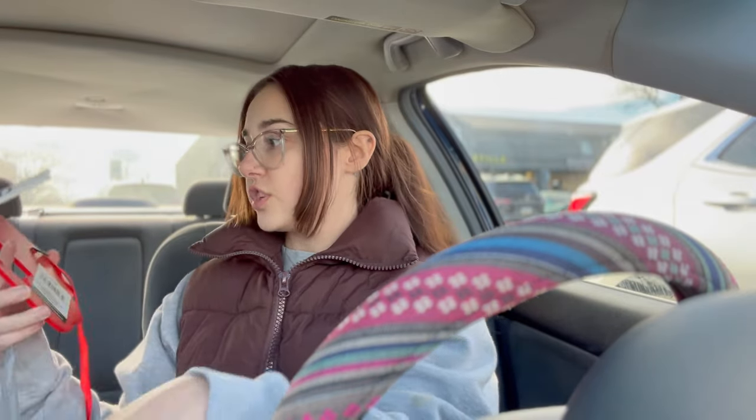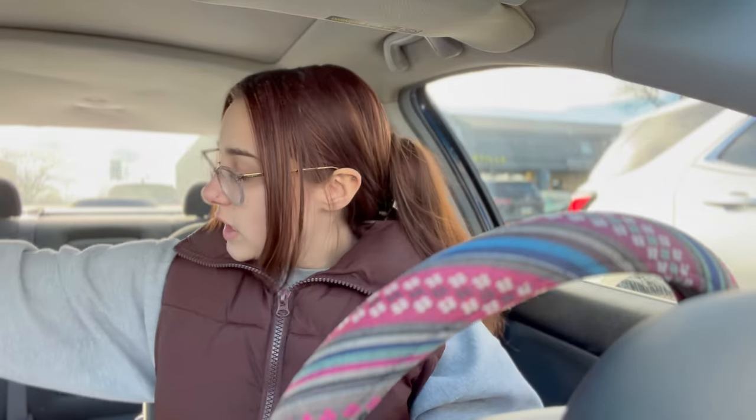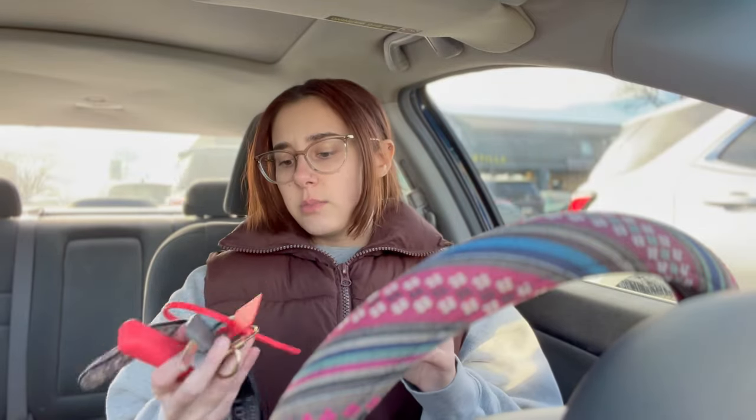Unfortunately they didn't have the exact kind of poster board I wanted. The closest one to me is an Office Max, so we're going to check there. And then if not, I think we can go to Target as a last resort. I just really don't want to go there because I know I'm going to walk out with more than what I need. I have a video next week I definitely need to go to Target for.